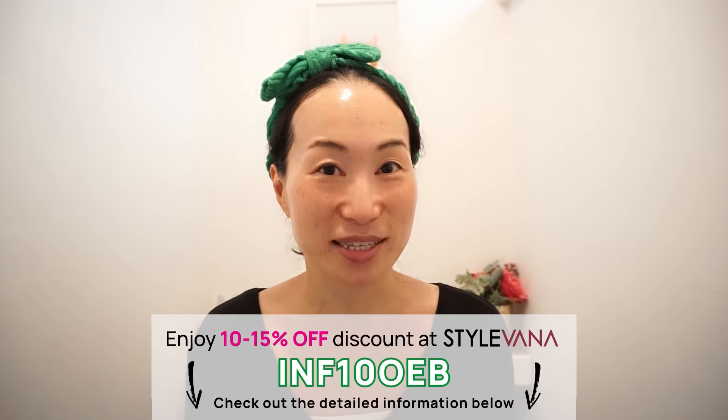Before I start, I'd like to let you know that my skin type is dry, sensitive and mature as I'm in my early 40s. But all the products I'll be showing today will not only be focused on my own skin type — I'll be explaining how these products will be beneficial for other skin types as well.